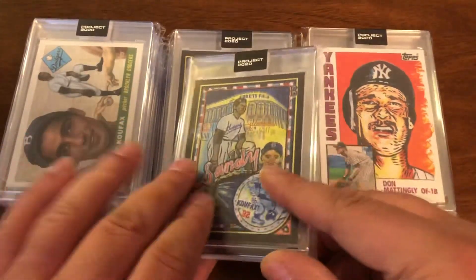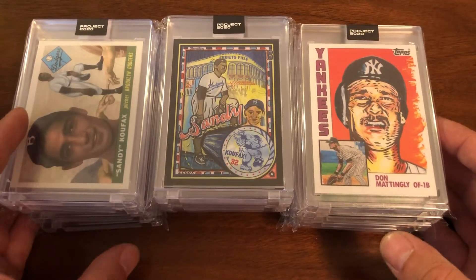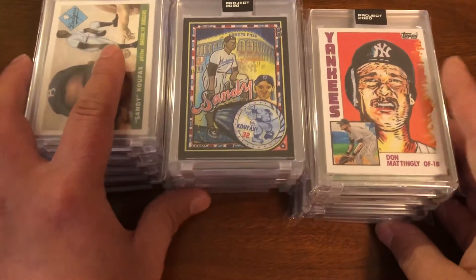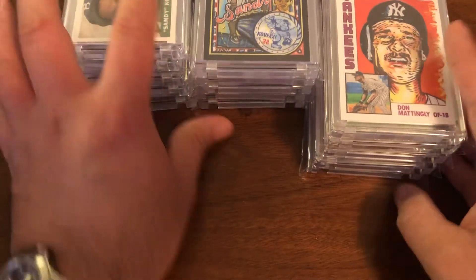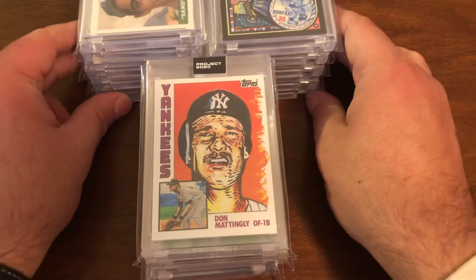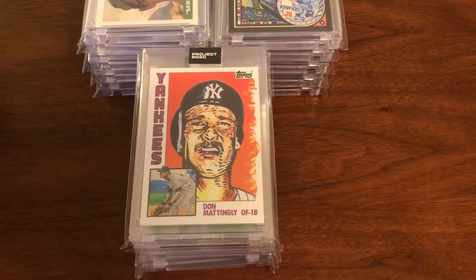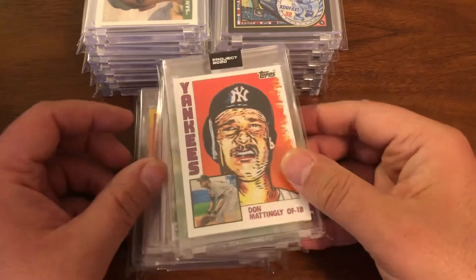There are two more Koufax cards still on the way — they left a lot of Koufax to the end of the set, which was not very nice on the wallet. So we have the two new Koufax cards out, and I did five packs on each, as I have done for most of the cards.